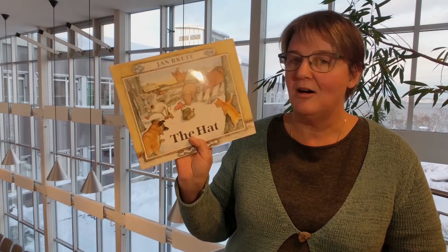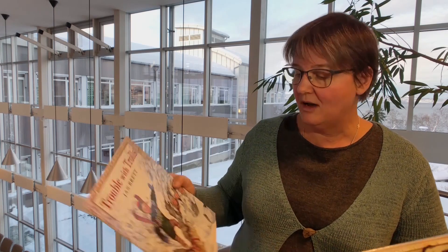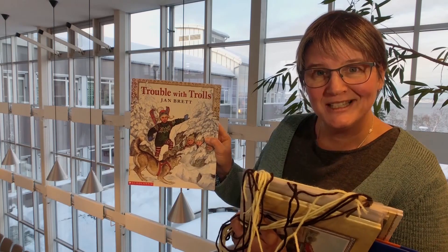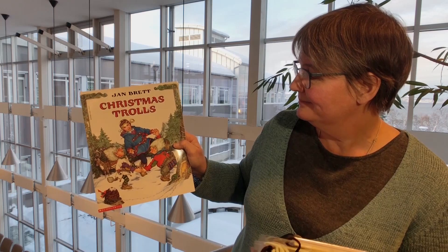Here is one called The Hat. I want to talk to you a little bit about that in a second. Here is another one called Trouble with Trolls. Are you starting to see the Scandinavian influence? That's another reason I like her so well. And another one that she's written: Christmas Trolls. So it's an English-speaking author who ties in some of our Scandinavian traditions.